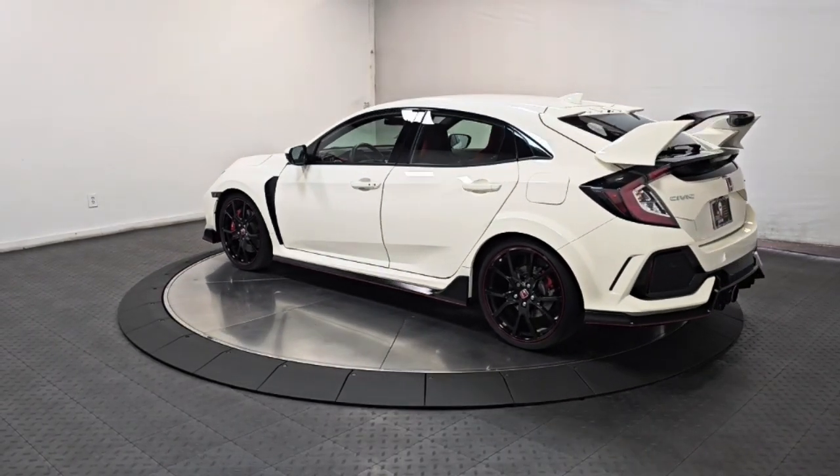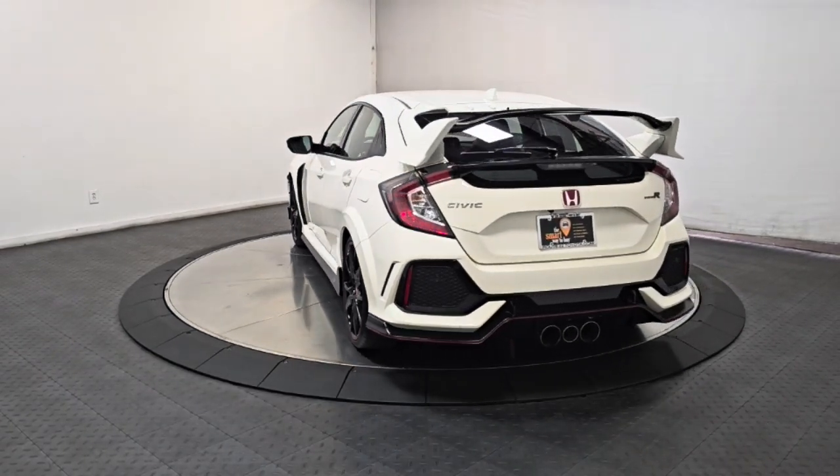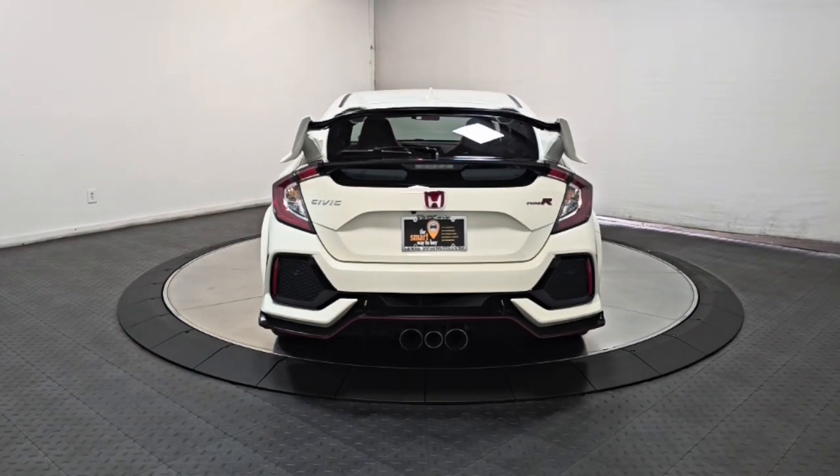This fiery Civic Type R delivers aggressive performance, unmistakable styling, and advanced technology to keep you safe and connected.